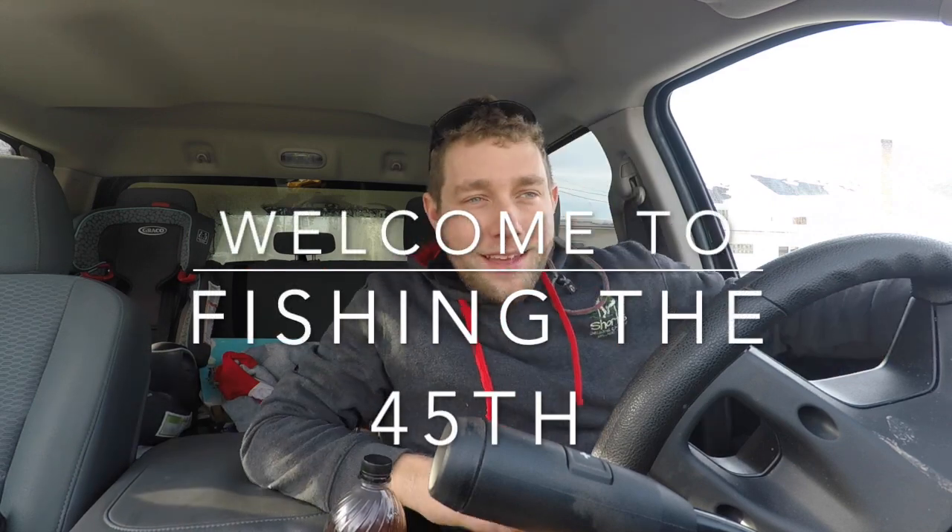Hey there and welcome back to another episode of Fishing the 45th. Today I'm excited. We're gonna get on some ice, hopefully find some walleyes and some perch. New lake — I've never fished it before and I've heard a ton. It's in our area so there's really no excuse. We're gonna get on some walleyes tonight. I can just feel it.